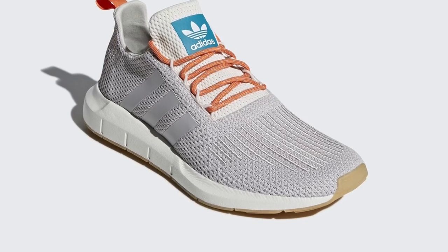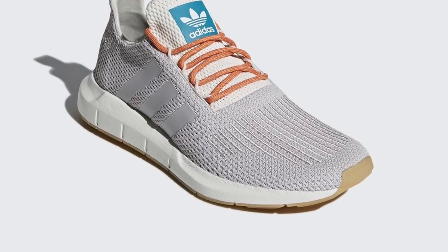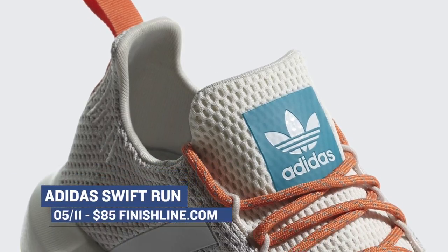Jumping over to the three stripes, Adidas has a Swift Run lined up for this weekend. Definitely a more lifestyle vibe with this one, and it'll hit you for $85.